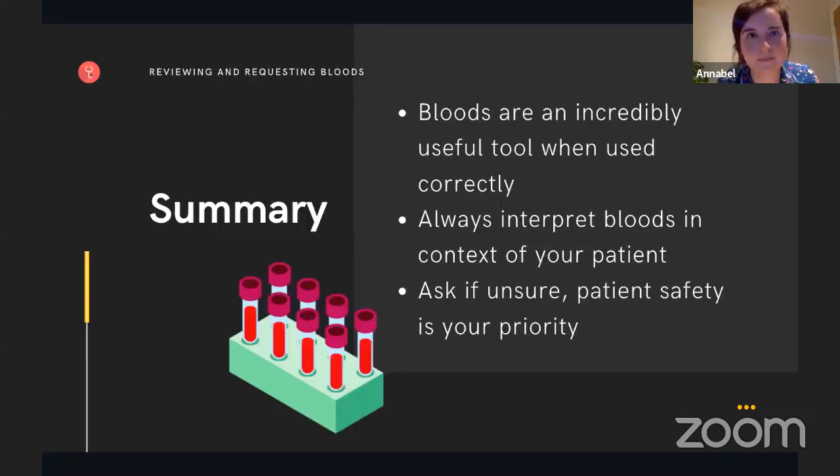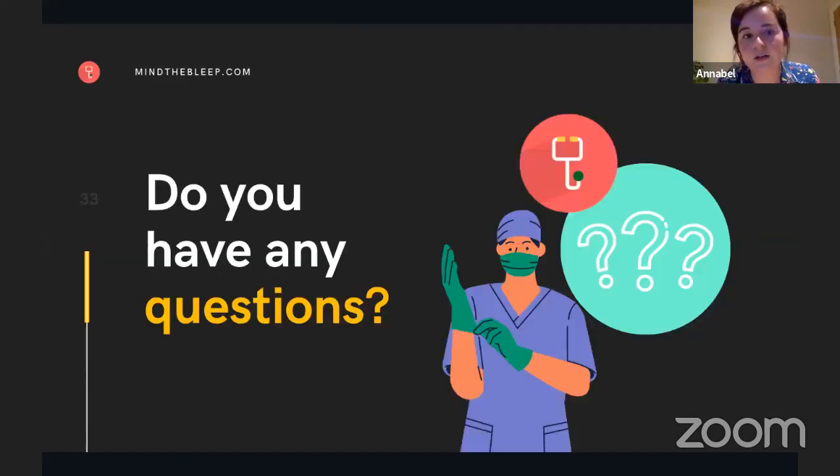So we've been through when to order bloods, when not to order bloods, the routine blood tests and how to interpret them, and some common order sets. In summary: bloods are an incredibly useful tool when used correctly; always interpret bloods in the context of your patient; and ask if unsure because patient safety is your priority. That's all from me — let me know if you have any questions.